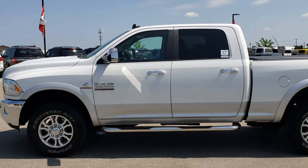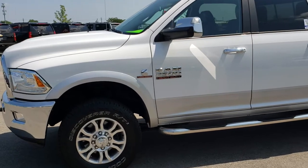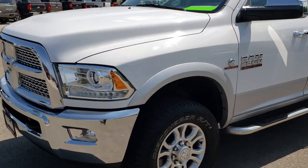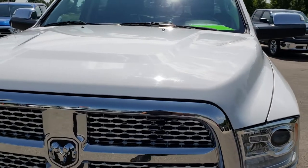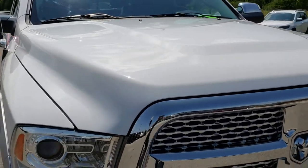This is stock number 9673. We are here at Summit Automotive in Fond du Lac, Wisconsin, your new and used heavy-duty truck headquarters. Remember, we are the guys with the trucks on 41. Today we are checking out this super clean 2015 Ram 2500 Crew Cab Short Box Laramie.